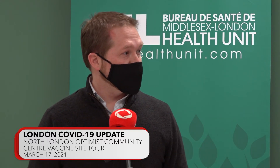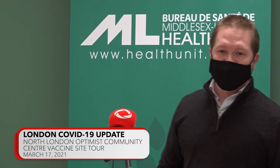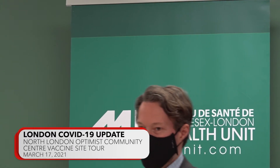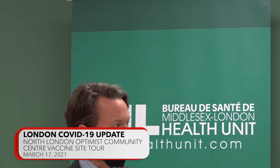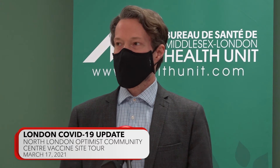Thank you to Dr. Mackey — he'll be next up — for all the work that you and your team have done to navigate us through this pandemic. With that, I'll turn it over to Dr. Mackey. Thank you very much, Deputy Mayor Morgan. It's very exciting to be here.